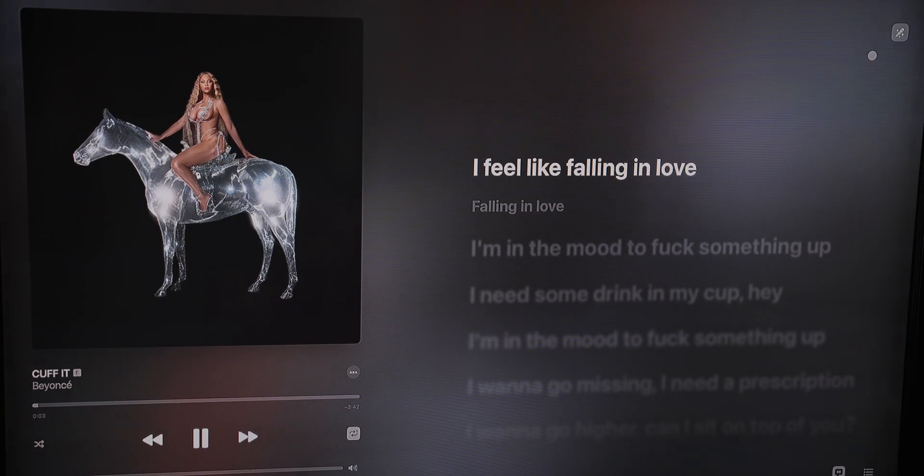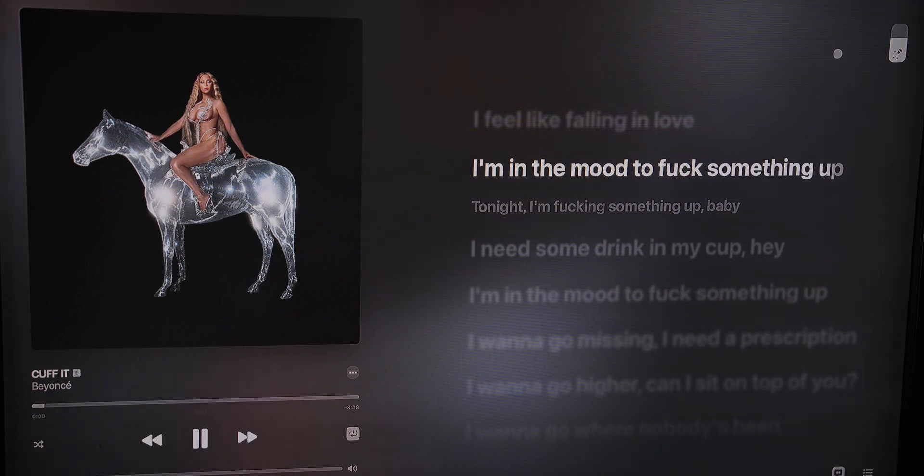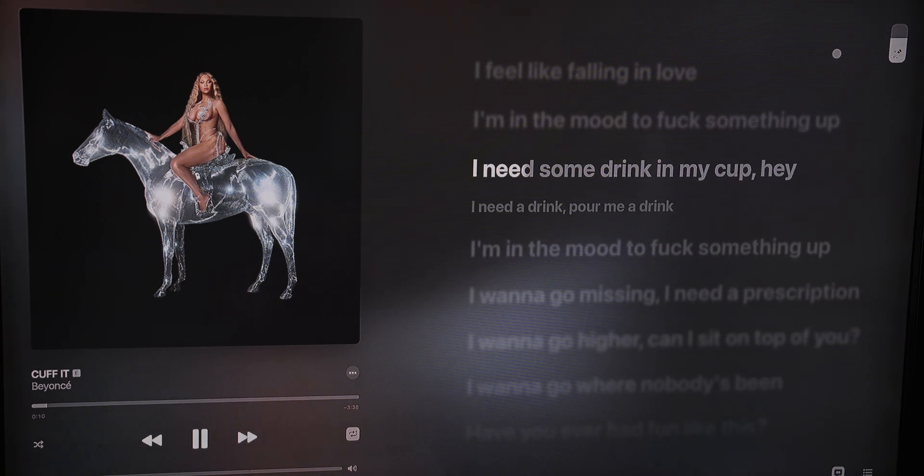There are a couple other minor updates, like the new Apple Music Sing. If you want to do karaoke with your friends, you can now do that — it follows along, you can adjust the vocals and just listen to the instrumental, which is a nice fun thing to have. There's also some better data protection, but the two big updates are the Freeform app and external display support with Stage Manager. I want to know what you guys think — do you think the iPad with this feature is now capable of replacing a laptop? Let me know in the comment section down below. My name is Mark Steiner and I'll see you next time.